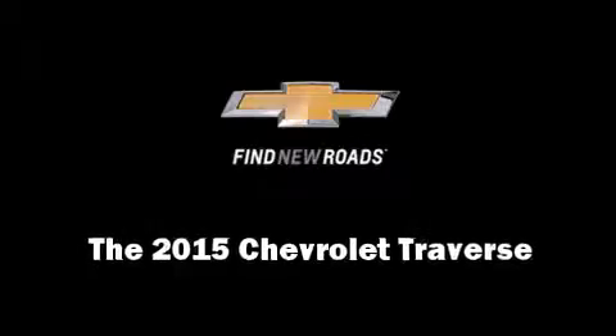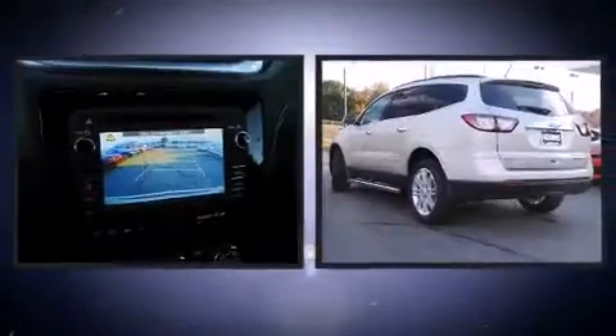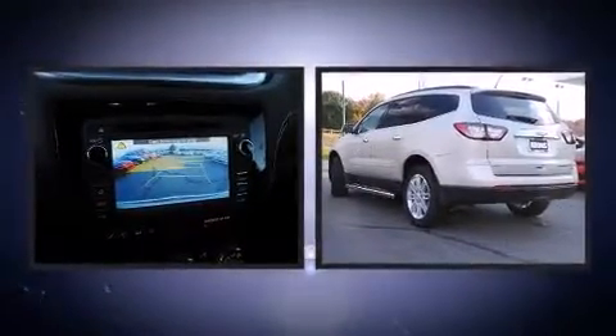Climb inside the 2015 Chevrolet Traverse. It features an automatic transmission, all-wheel drive, and a refined six-cylinder engine.